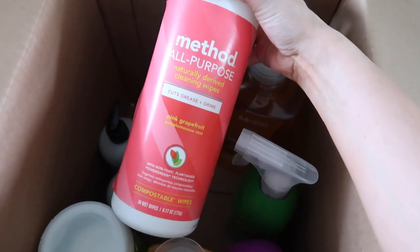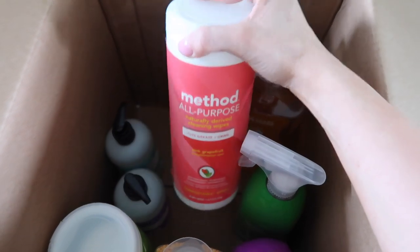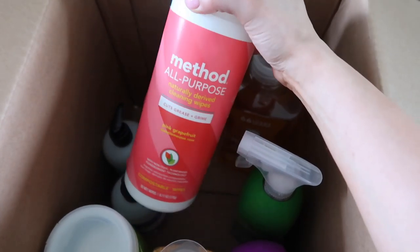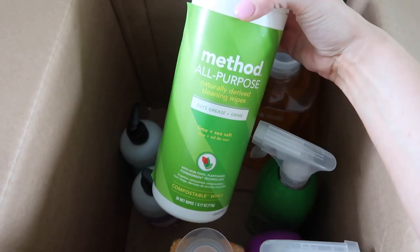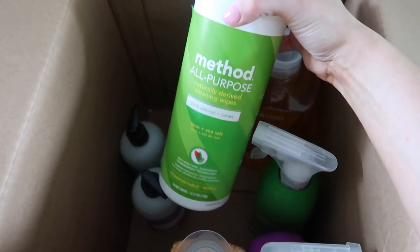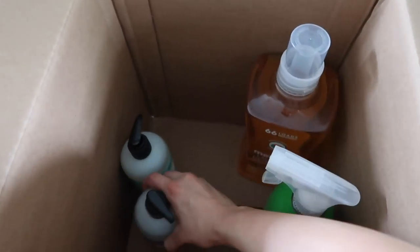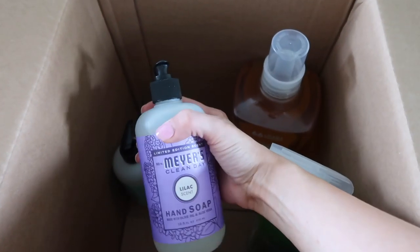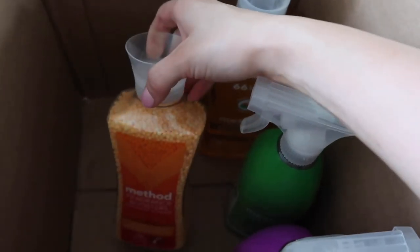I wanted to show you what I got this month. I grabbed these all-purpose wipes — they're something kind of new for me. I love wipes with having kids, just on hand to wash things up really quickly. This one is pink grapefruit and this one is lime and sea salt. I've tried both of the cleaners in these scents and they smell so good. We were also in need of some hand soap, so I got lilac from Mrs. Meyers and also the mint scent.